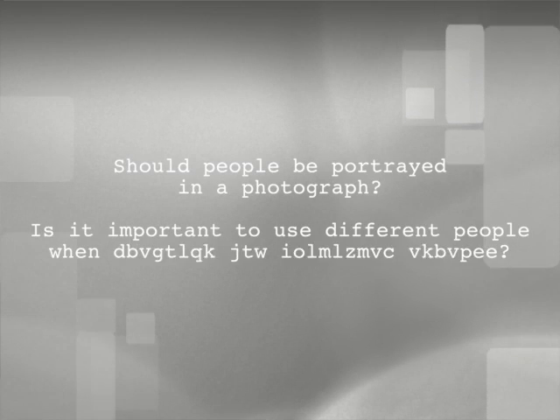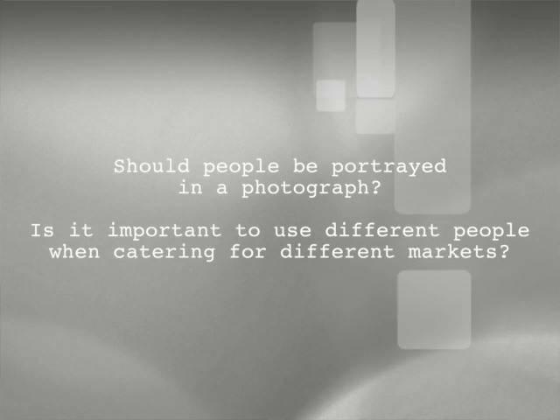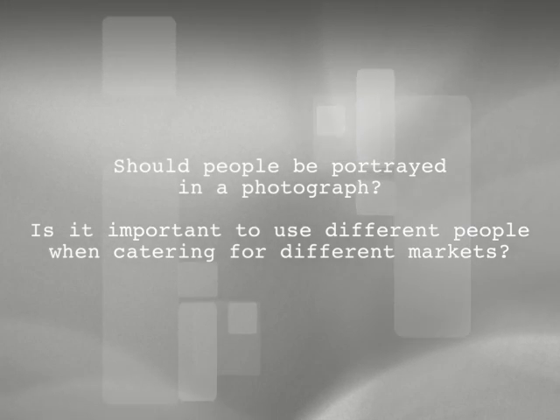Lots of people ask me the question: should I have customers, or people pretending to be customers, in my shots, or should I just show an empty room? It must be hard if you've got different types of customers — perhaps Chinese customers, Indian customers, or Aussie customers — because should I show the types of people I'm marketing to? Should I have different sets for different types of markets? This is a very controversial question.